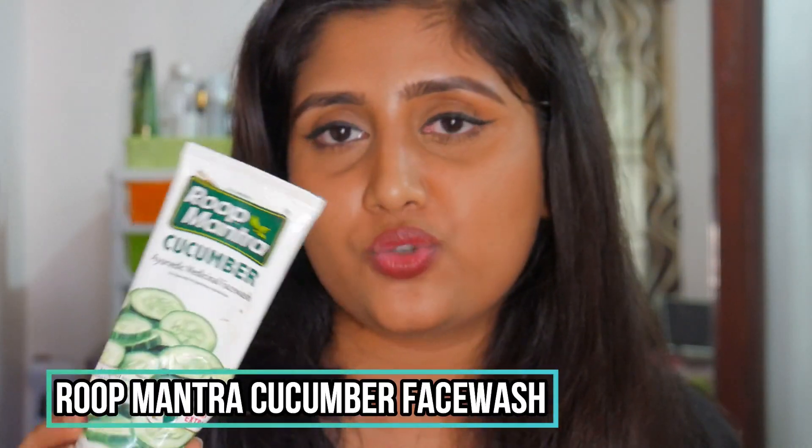The third face wash is the Root Mantra Cucumber Ayurvedic Medicinal Face Wash. I've done a full review of Root Mantra face washes on my channel. In that video I said the mixed fruit variant was my favorite, but I've changed my mind — I now prefer the cucumber one. It has those bead-like particles and feels so refreshing and energizing in the morning. It completely lifts my mood and makes me feel fresh. I'll definitely repurchase this.